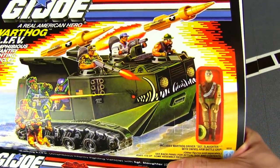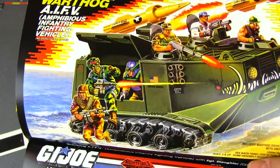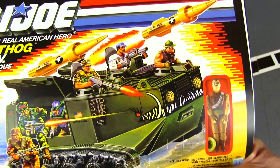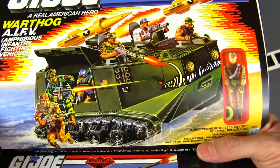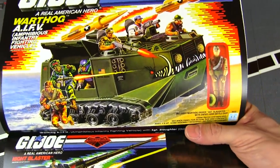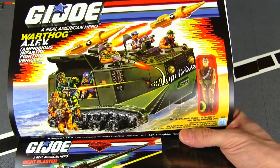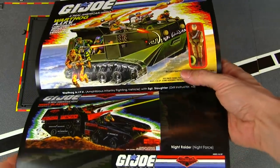With Sergeant Slaughter — ten-hut, maggots — the Sarge can now carry a bunch of maggots in the back and go kick Cobra's tail. Definitely an improvement over the Triple T. Very cool and very fitting of the Sarge — it's amphibious too, so you can take it through the water.